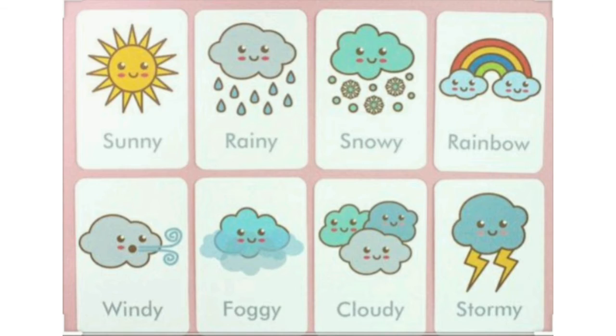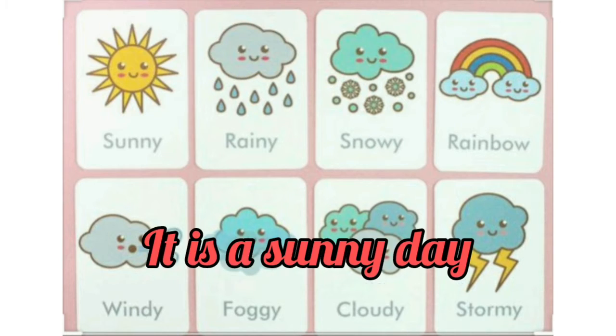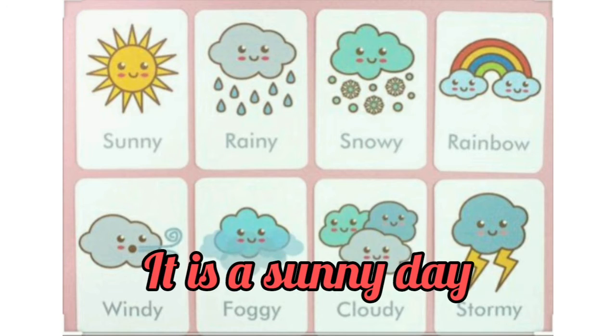Let's check the weather. What's the weather like today? It's a sunny and cold day.